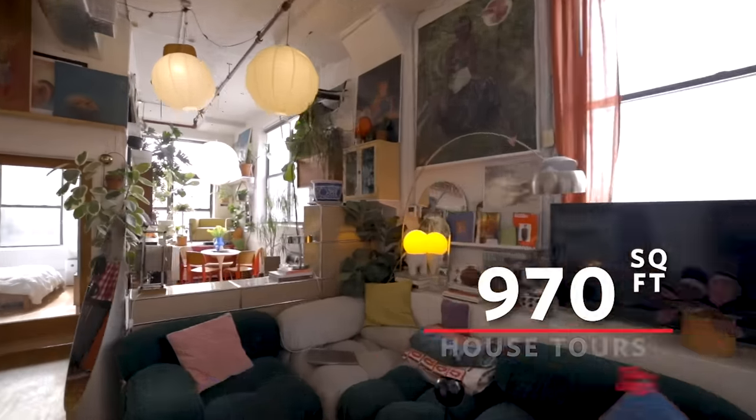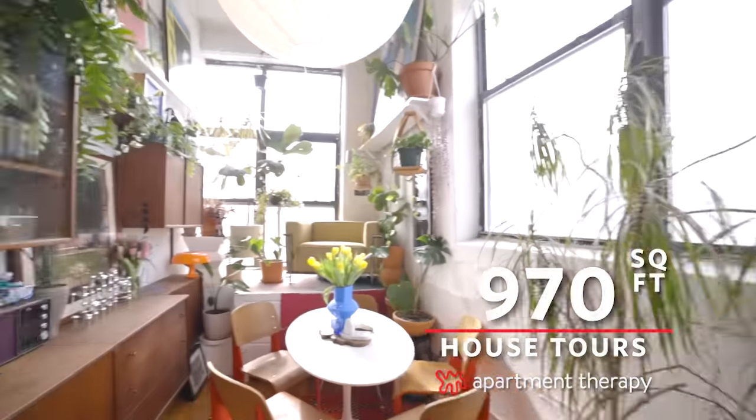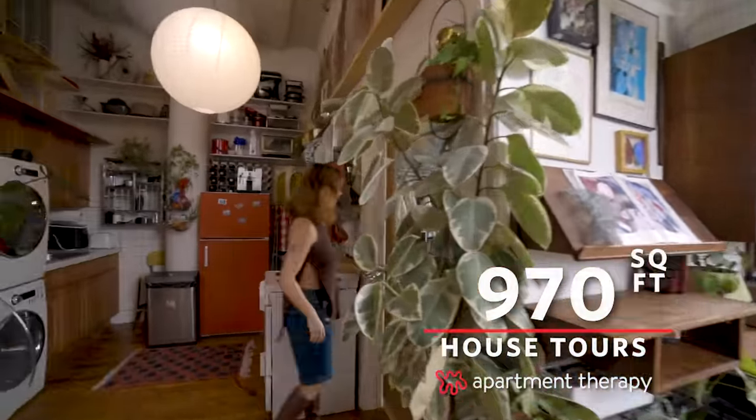Hi, Apartment Therapy. Welcome to my 900 square foot loft apartment here in Brooklyn. It's a two bed, one bath.